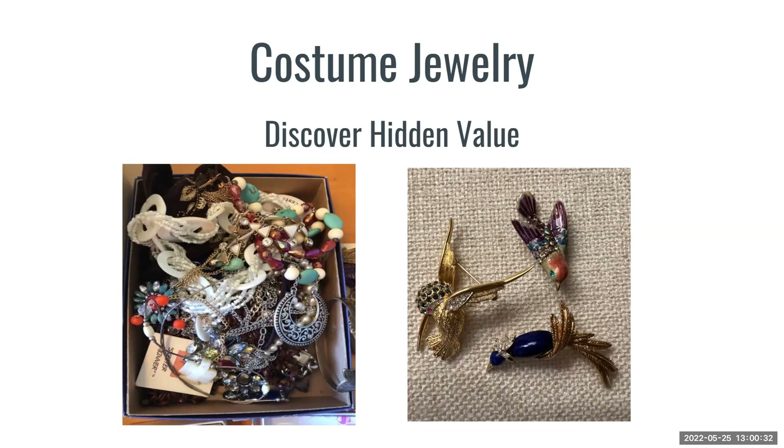The recording of this webinar will be shared two days after the session. However, if you're looking to access it sooner, you can find it on our MaxSold Facebook channel. We are excited to be joined by Heather Dawson from Boston, South Carolina. Heather is the owner of Heirloom Appraisals and Downsizing Solutions and will be sharing her expertise on discovering the hidden value of costume jewelry.